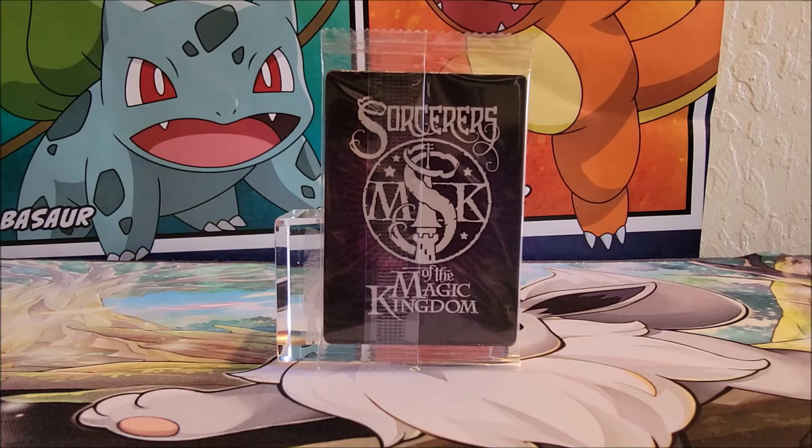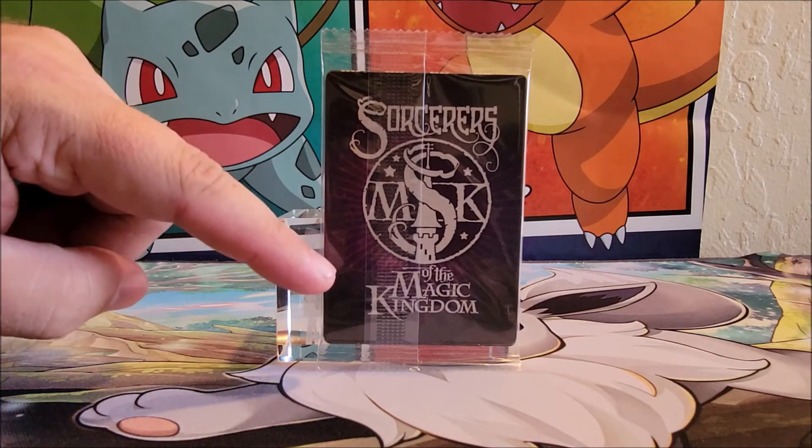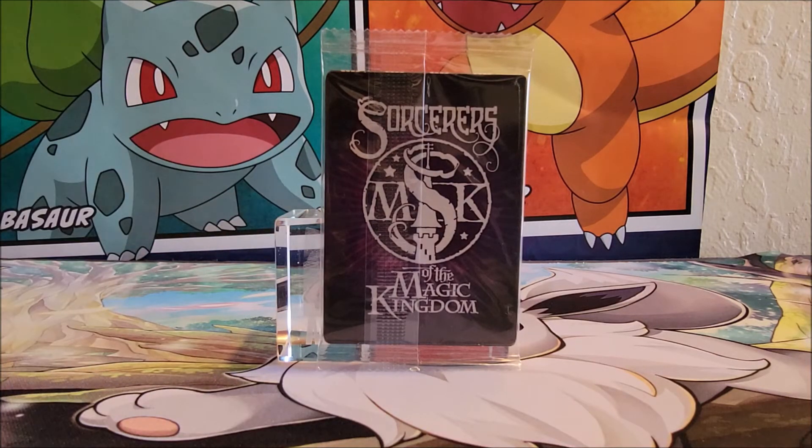These are Disney Magic of the Kingdom cards. These were cards you could have bought at Disneyland, I think Disney World, a while ago. They discontinued these, so I ordered these online. I don't know how many we get — I think there's only maybe four or five cards. It's for a collectible card game, I think.